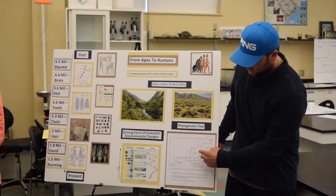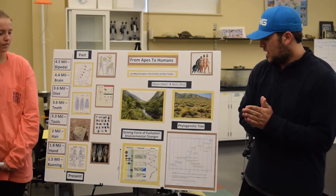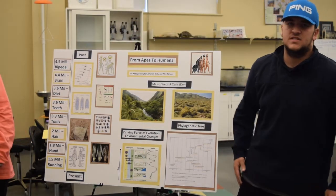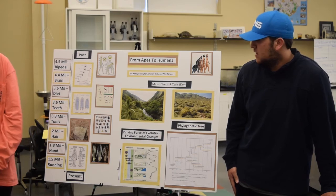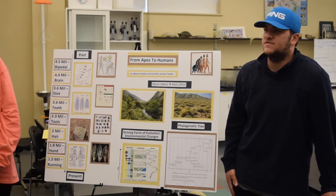Another thing to note is how long Homo erectus lived — over a million years. Homo erectus had a lot of the key traits that we're going to talk about. It was a very successful species, so that's also worth noting. Now I'm going to pass it to Alex, she's going to talk about our driving force of evolution.